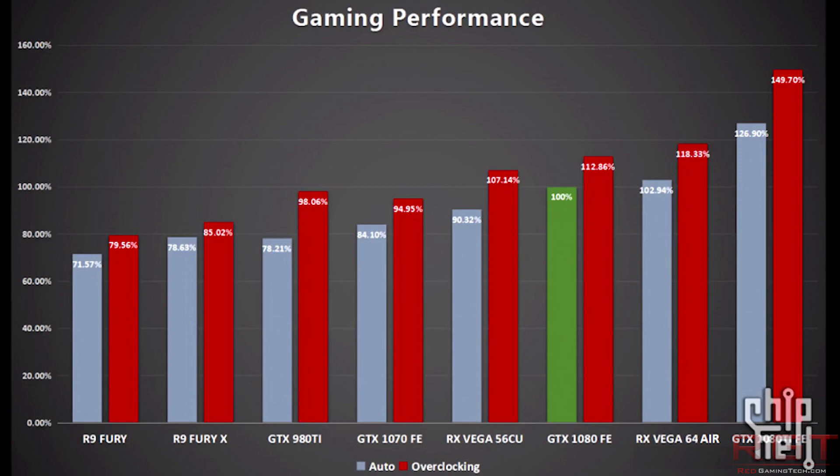It essentially means it's 7% faster than the GTX 1080 on average. Compare that to the Vega 64 Air, which offers 118% — so around 18% faster than a reference design GTX 1080. That means if you're overclocking the 1080 versus the Vega 64 Air, there's around 5% difference in performance, which is not bad, actually, for AMD.